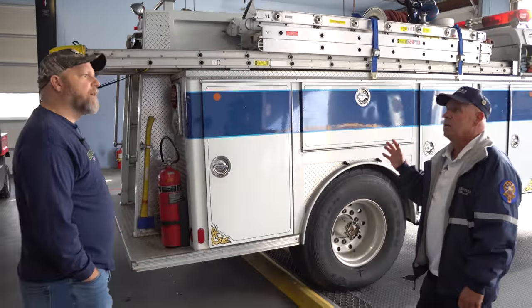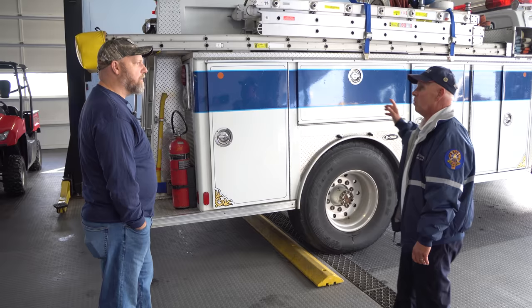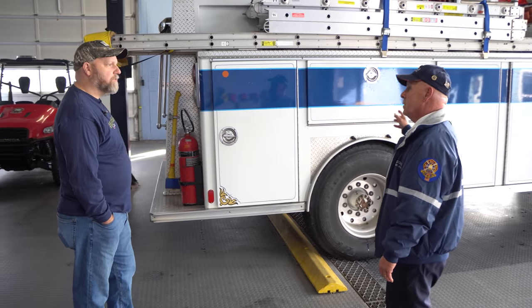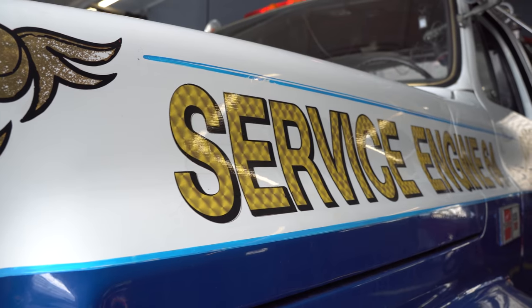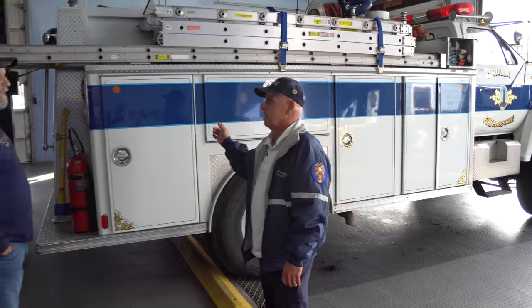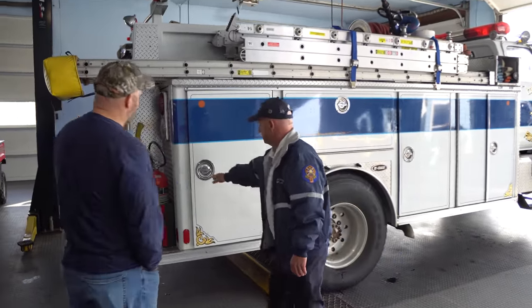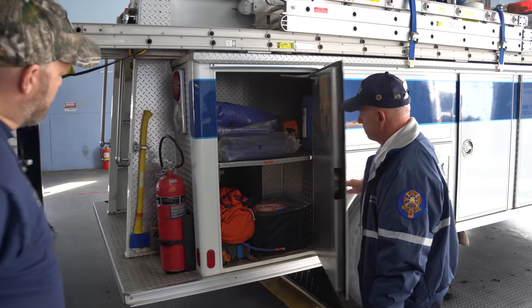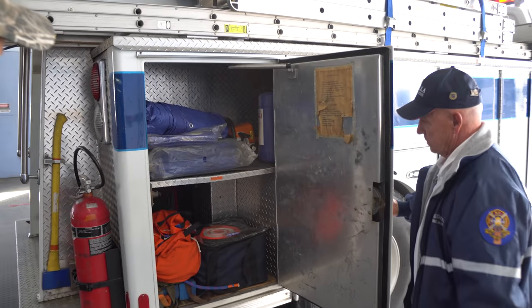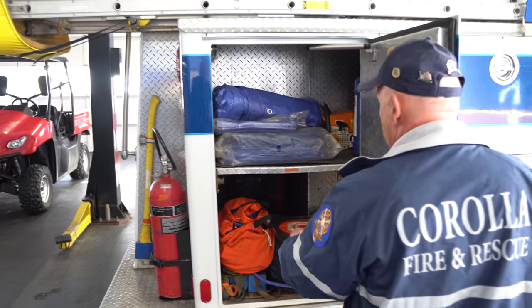This serves as our third-due engine and first or second due out to Corolla. Not only is it a pumper, it's also a service truck — and if you see it on the front, that gives me bonus points on my ISO rating for having a service truck. It's a multi-function rig. We have tarps, collapsible cones, rope, and even some cribbing.